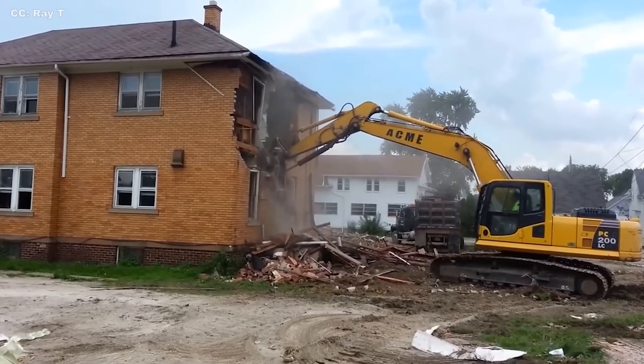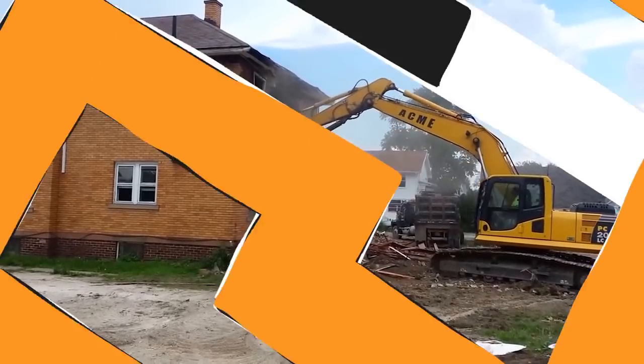Finally, while on the topic of small-scale demolition, let us not forget the beautiful simplicity of a bulldozer. If there's a house that needs removing, just drive a bulldozer straight through it. It's not quite so simple if you do it properly, but a bulldozer can still make short work of an ordinary home in about an hour.